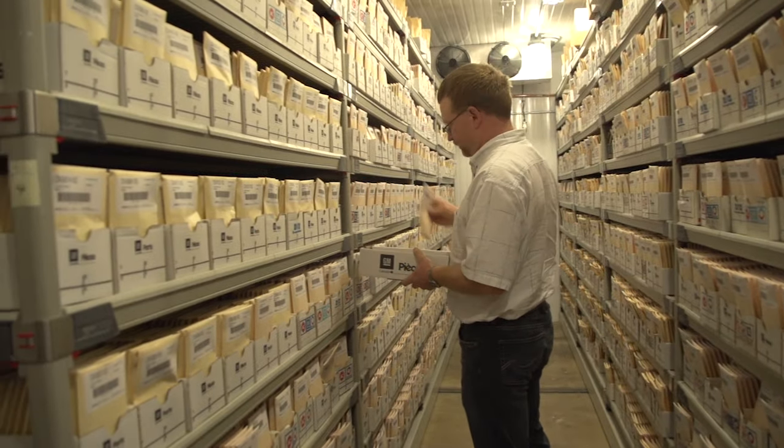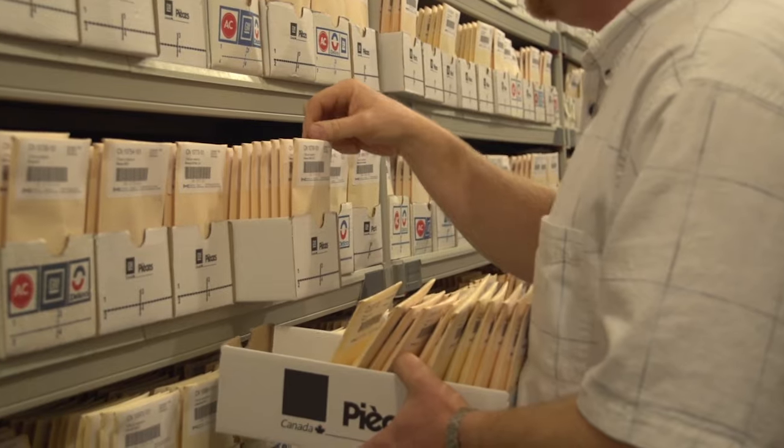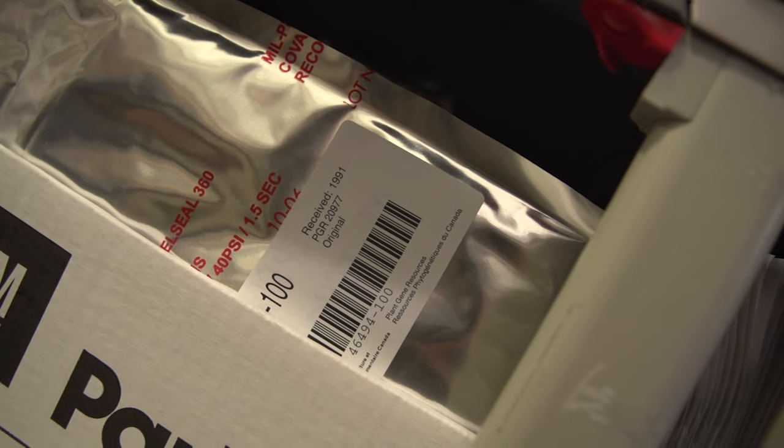Accession is a technical term. It basically means an envelope with seeds that contains material or seeds that are distinct from seeds in another envelope. For example, in oat we have 28,000 accessions of oats — that means 28,000 samples, and each sample is supposedly different from another sample.